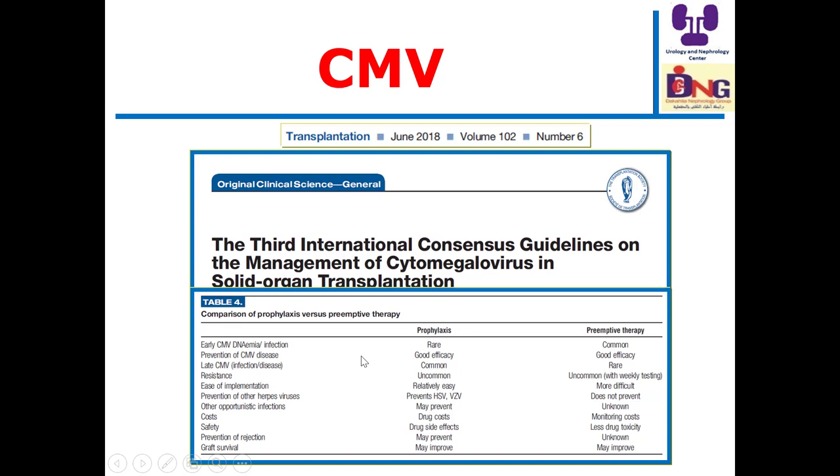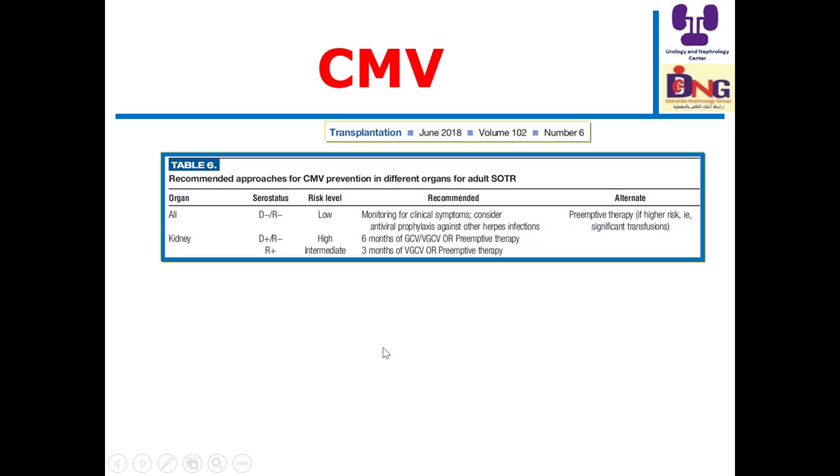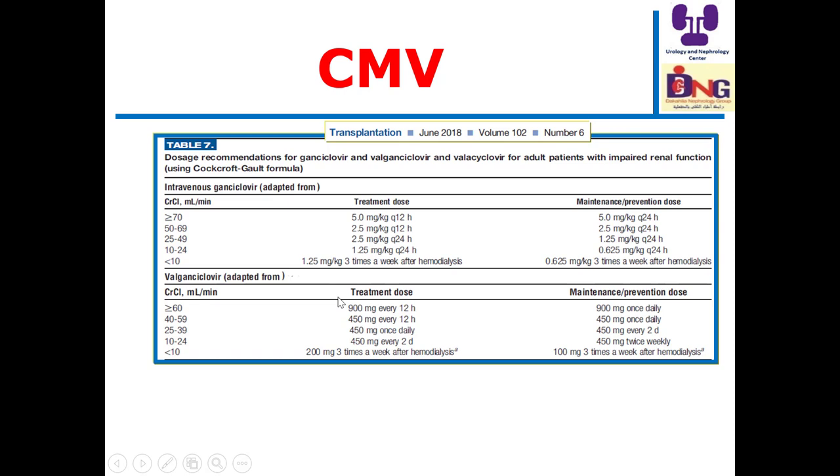Regarding medical complications after transplantation: the third international consensus guidelines on CMV — I advocate everyone to read these to know the policies for prophylaxis or preemptive therapy. The highest risk for CMV is donor-positive to recipient-negative; moderate risk is recipient-positive; and if both donor and recipient are negative, the risk is low. The guidelines include a table for use of intravenous ganciclovir and valganciclovir in relation to creatinine clearance: for GFR above 60 mL/min, the standard valganciclovir treatment dose is 900 mg every 12 hours, and prevention dose is 900 mg once daily, with dose reduction as creatinine clearance decreases.